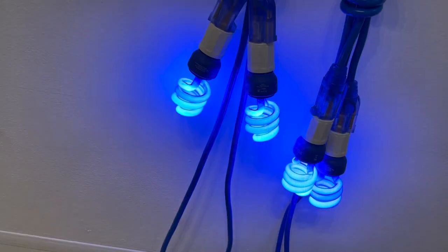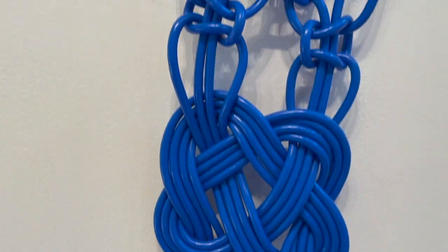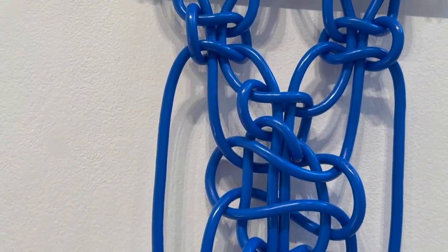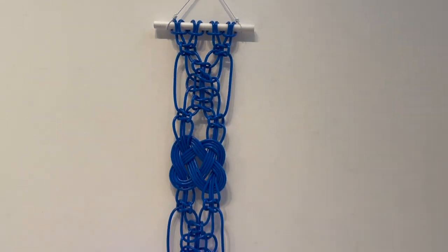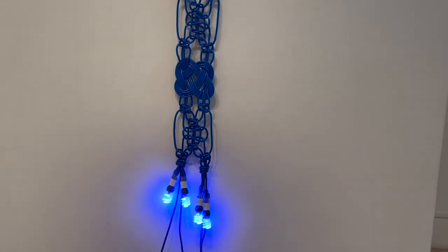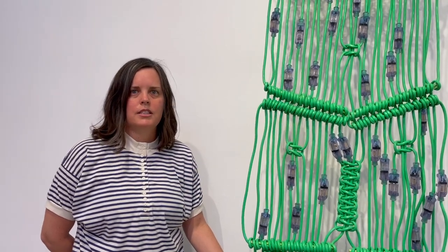I became really infatuated with these green cords — found them at a hardware store, was experimenting with what they could do, found out I could knot them and they still work, they still plugged in. I thought I could really knot them and get them into all of these designs and patterns. So I created this piece and then have been just kind of running with this series ever since.